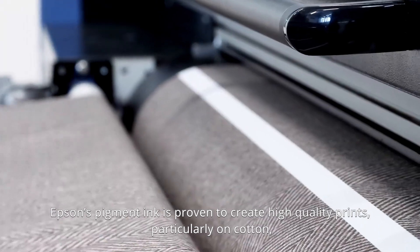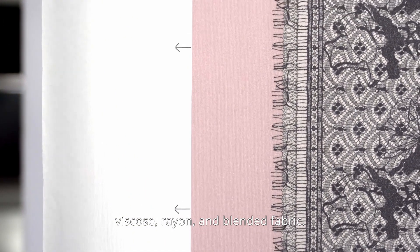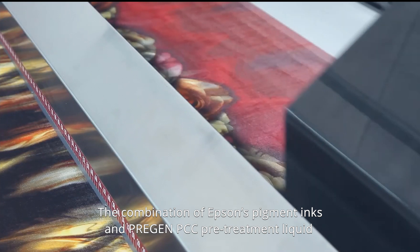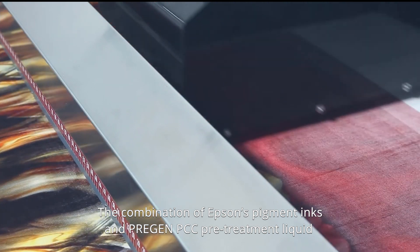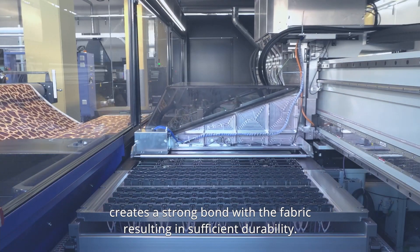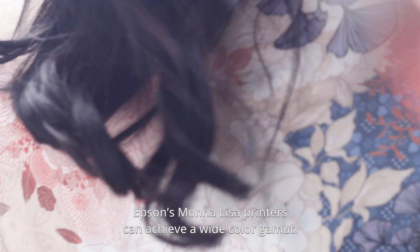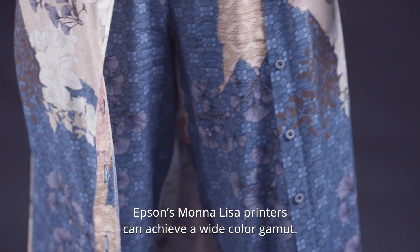Epson's pigment ink is proven to create high-quality prints, particularly on cotton, viscose, rayon and blended fabric. The combination of Epson's pigment inks and pre-gen PCC pretreatment liquid creates a strong bond with the fabric, resulting in sufficient durability. And with the ability to support eight different colors of pigment ink, Epson's Mona Lisa printers can achieve a wide color gamut.